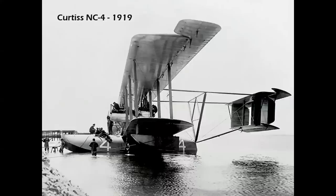Only eight years after building the Model E, Glenn Curtis's company designed and built four giant twin-engine NC flying boats for the United States Navy — N stood for Navy, C for Curtis. The NC-4 became the first aircraft to successfully fly across the Atlantic, departing Naval Air Station Rockaway, New York, on May 8th, 1919, and landing in Lisbon, Portugal, 19 days later.